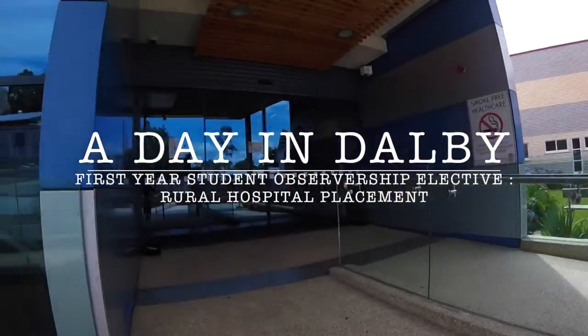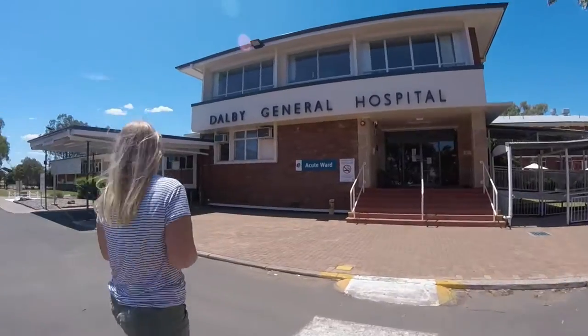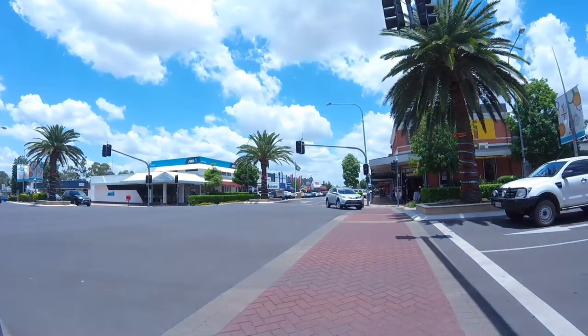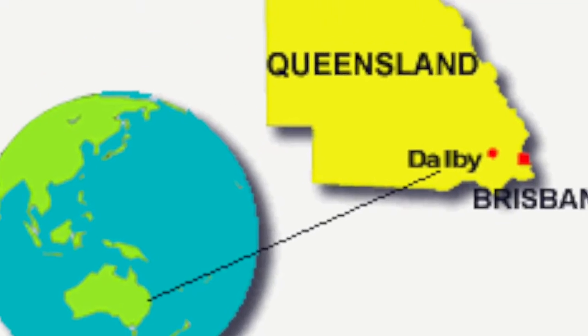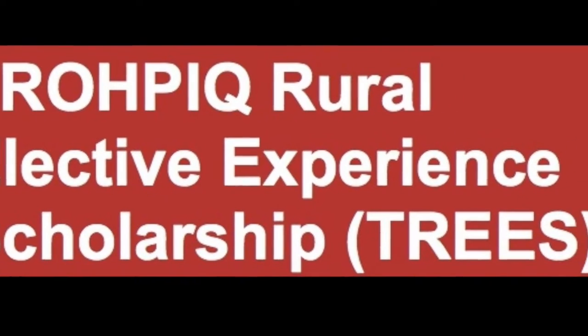Hello dear viewers, my name is Phi Phi and I'm a medical student at the University of Queensland. I recently did an observership placement at a hospital in Dalby, which is a darling little town in Queensland, Australia — all thanks to the Trophics Trees program and its wonderful sponsors.